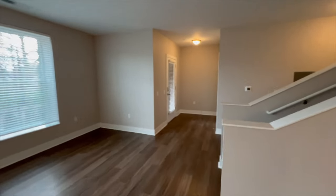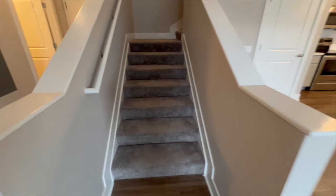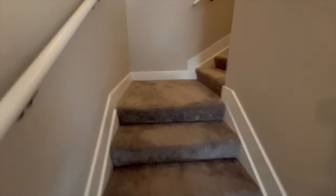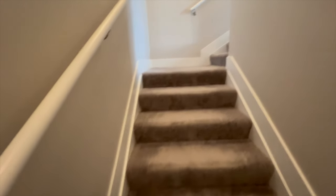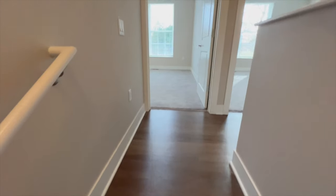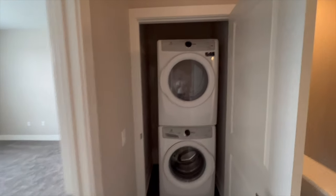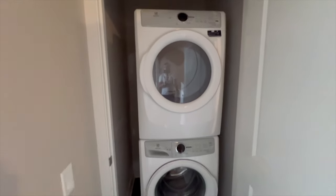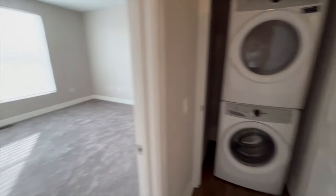Upstairs it has two bedrooms that we're about to go see. Carpeted stairs, nice and cozy. Coming upstairs to the right in this little hallway, you've got your laundry room with washer and dryer — ready to go.